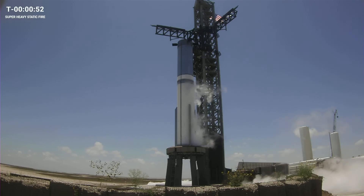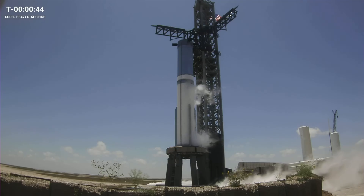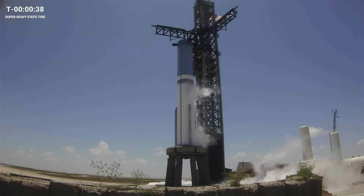Prop load started at T-minus 67 minutes. While we're fully loading LOX today, we're only doing a partial load of the methane fuel, just enough to support the short test. You may notice frost over most of the LOX tank, but just a portion of the methane fuel tank.